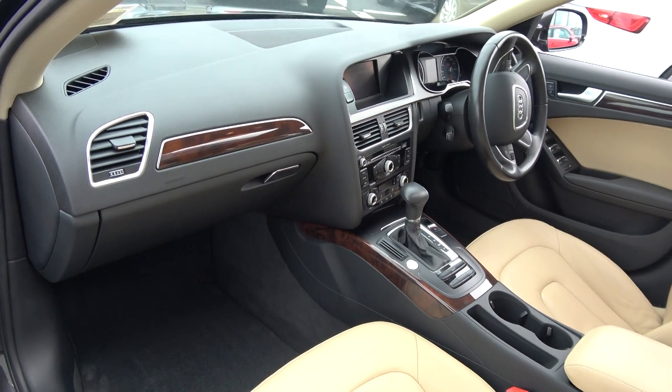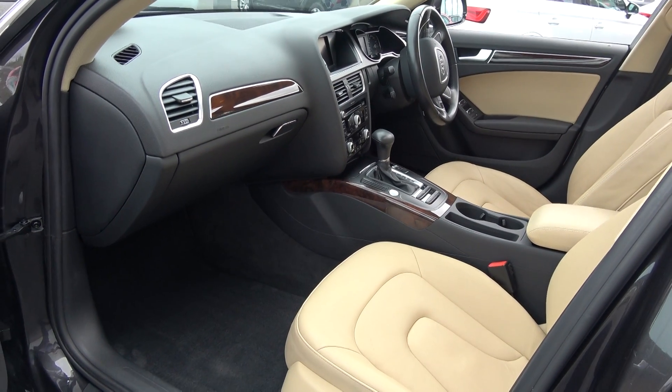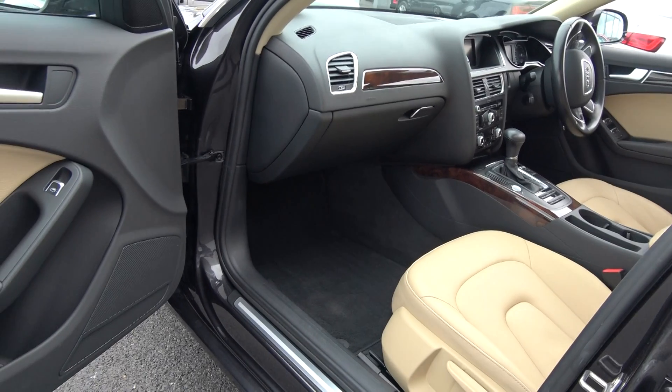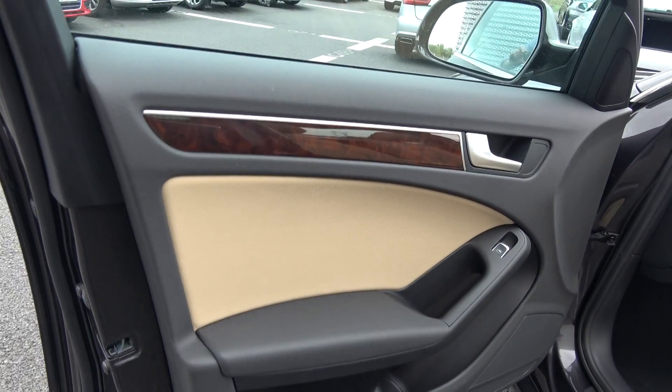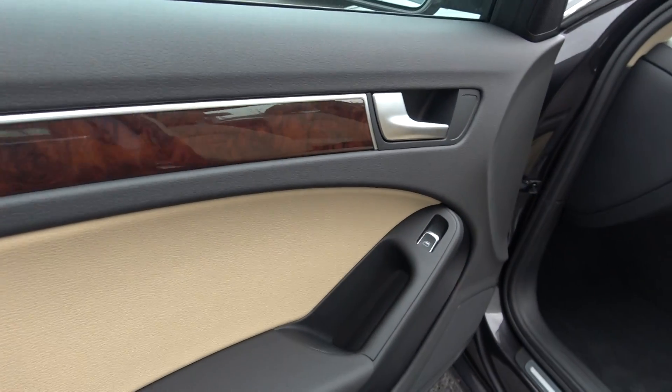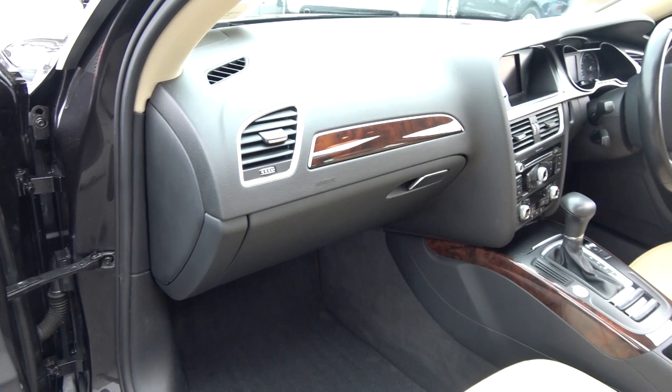Long list of equipment as you would expect with the SE model. As noted, this vehicle comes in multitronic automatic transmission, with spacious ample legroom also on offer for your front passenger. We have electric windows throughout, together with this beautiful wooden insert running throughout on your door panels and continued throughout on the dash and centre console.